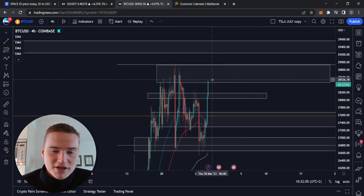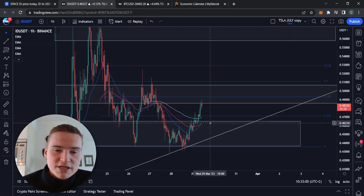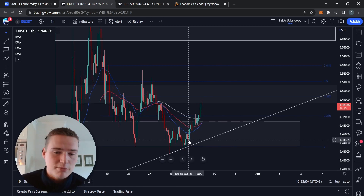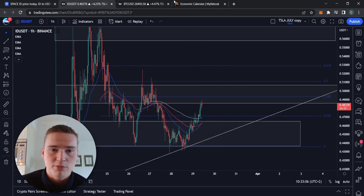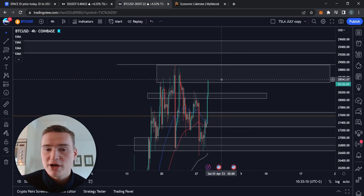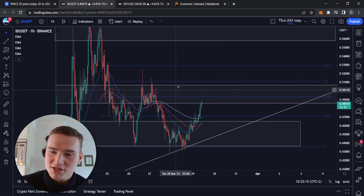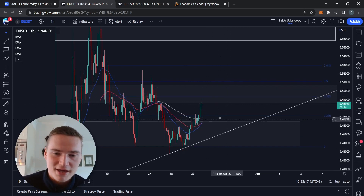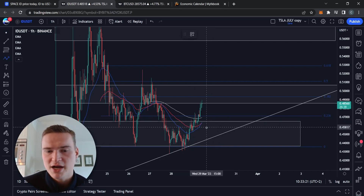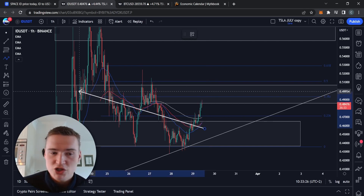Even though Bitcoin being bullish has its negative sides — the main one being that we are nearing resistance. Most of the bullish momentum for ID yesterday started when Bitcoin's bullish momentum started, so there's a clear correlation. If Bitcoin now finds resistance, it's likely that ID will find resistance as well, which is not something we need right now.